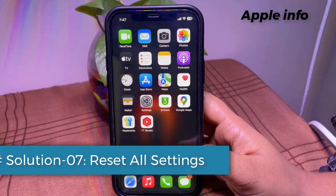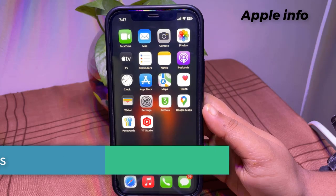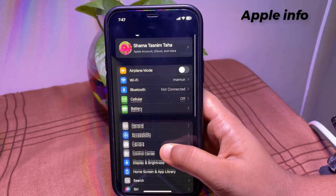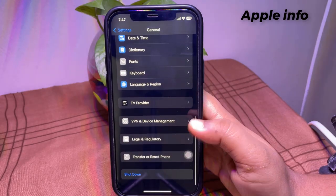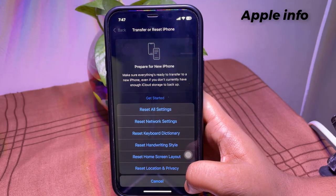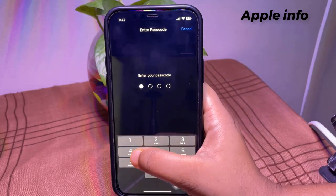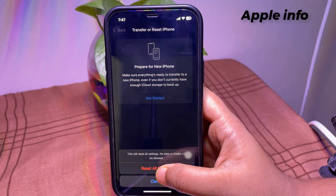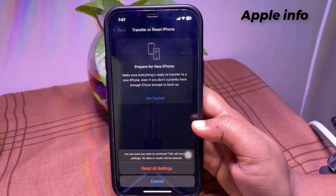Solution 7: Reset all settings. This will reset system settings but not erase your data. Open Settings, tap on General, scroll down to the bottom, and tap on Transfer or Reset iPhone. Tap Reset, then tap Reset All Settings. Enter your iPhone's passcode if prompted, and in the pop-up menu, tap Reset All Settings again to confirm.